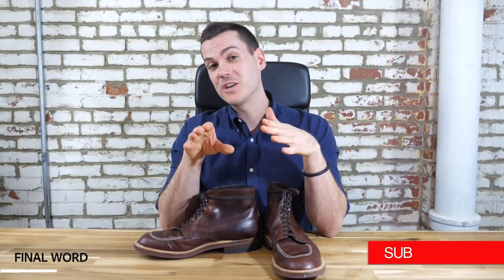Those are my thoughts on the Alden Indie 403s. If you've got any questions or comments, make sure you leave them below. I'd love to hear from you, and make sure you subscribe — I've got a lot more boot reviews coming up.